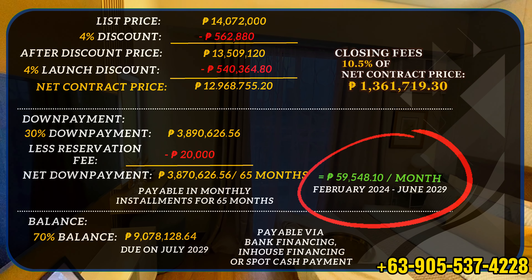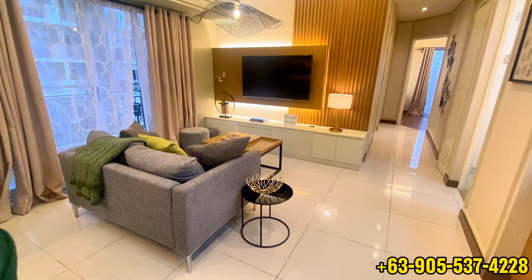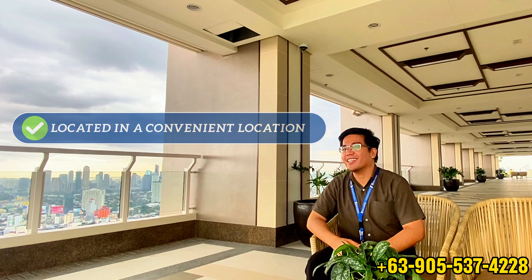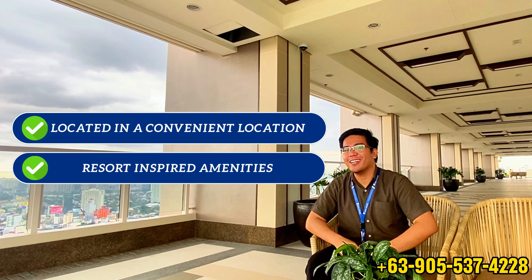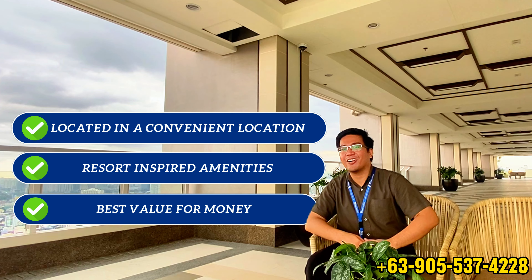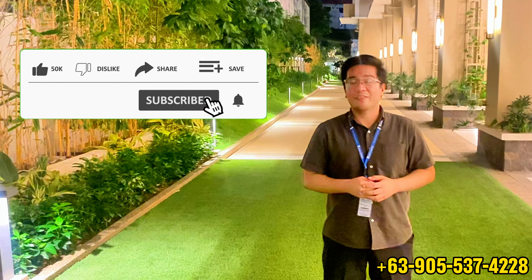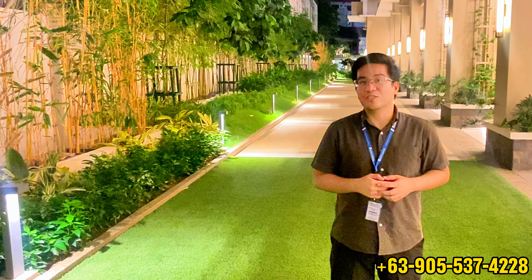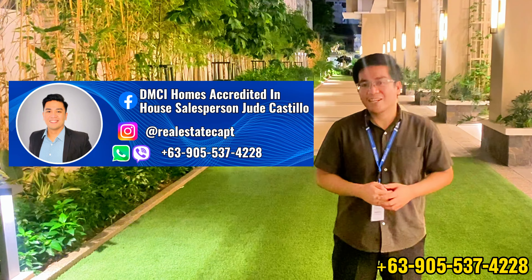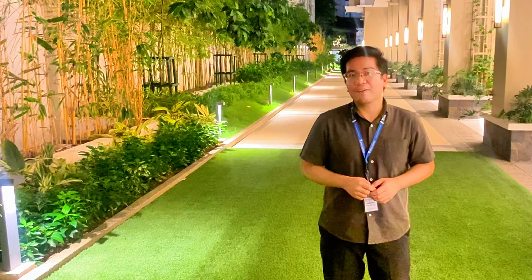If you prefer a lower monthly down payment or want to check our monthly promos and discounts, kindly send me a message to know more. If you have a bigger family and are looking for a 3-bedroom unit in a convenient location with resort-inspired amenities and the best value for your money, then this 3-bedroom condo unit in the Valorant Tower is perfect for you. Don't forget to like, share, and subscribe to my YouTube channel and follow me on Facebook and Instagram. For more information, kindly send me a message on my social media pages or the number below for my WhatsApp and Viber account. Once again, it's your real estate captain — see you on our next 5-Minute Condo Review.